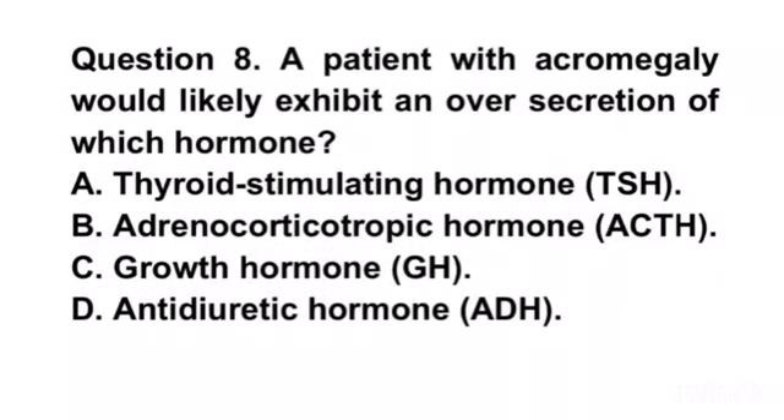Question 8. A patient with acromegaly would likely exhibit an over-secretion of which hormone? A. Thyroid stimulating hormone, TSH. B. Adrenal corticotropic hormone, ACTH. C. Growth hormone, GH. D. Antidiuretic hormone, ADH.